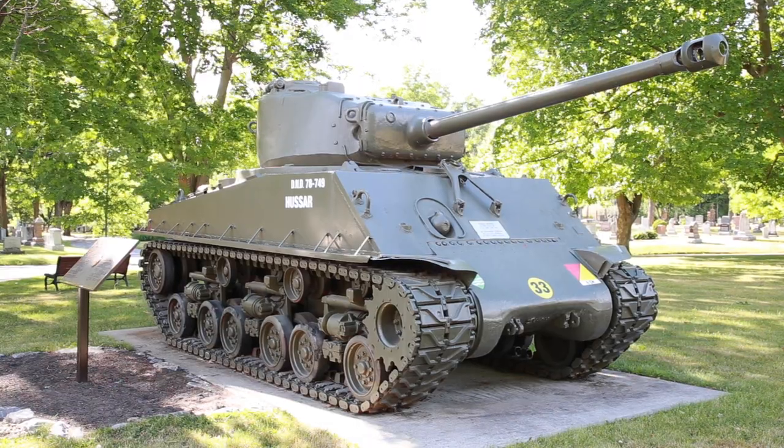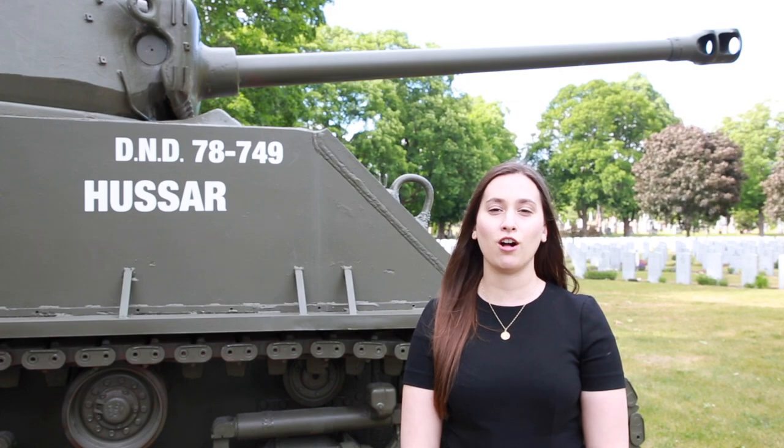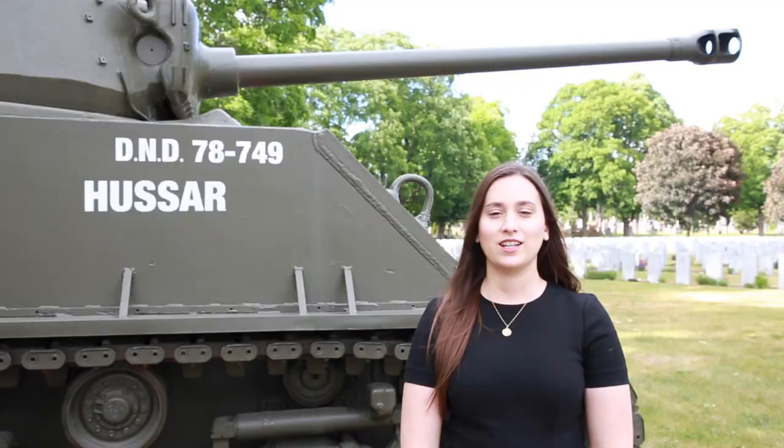Standing outside of our veteran section is one of my favorite features here at Beachwood. It is an HVSS Sherman EZ-8 Tank. They are equipped with a 76 millimeter high velocity gun, and the EZ-8 references the retrofitted hull to have horizontal spring suspension, making it a smoother ride. This tank, which used to stand outside of the old Canadian War Museum, was gifted to Beachwood in 2004.